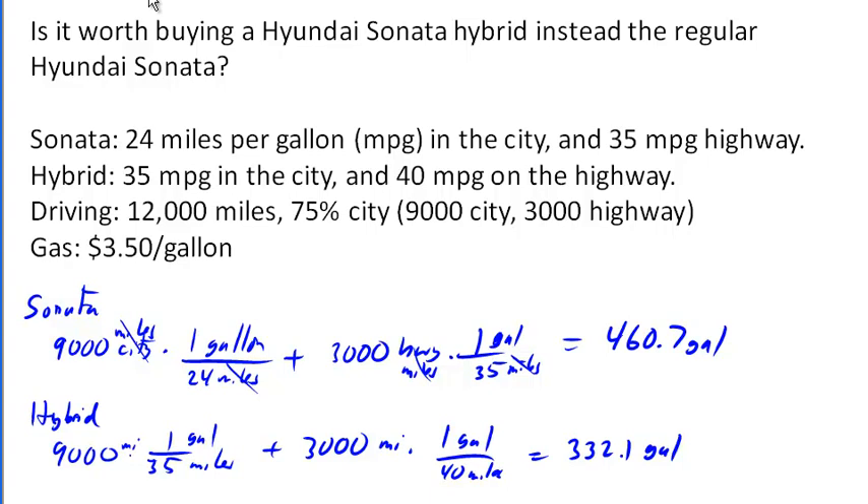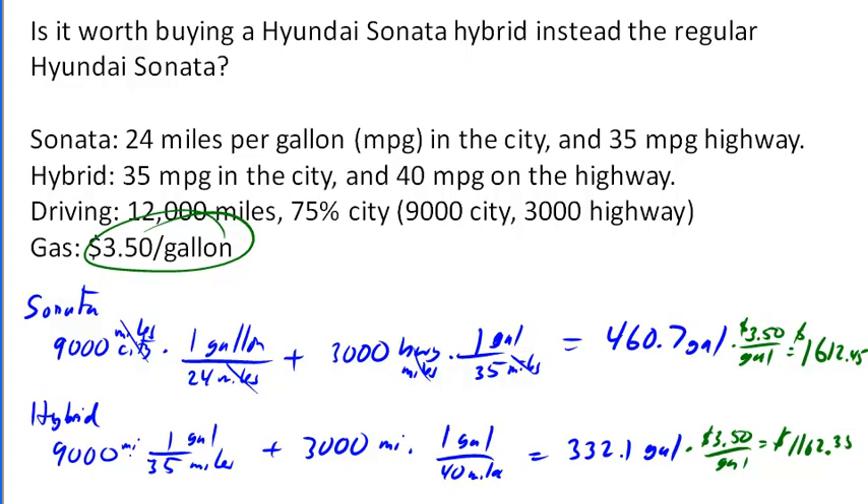Bringing in our cost per gallon — $3.50 per gallon in both cases — gives us a running cost of $1,612.45 for the basic Sonata and $1,162.35 for the hybrid Sonata. The difference is $450.10 per year in gas costs, which is about 28% lower than the gas costs for the regular Sonata.